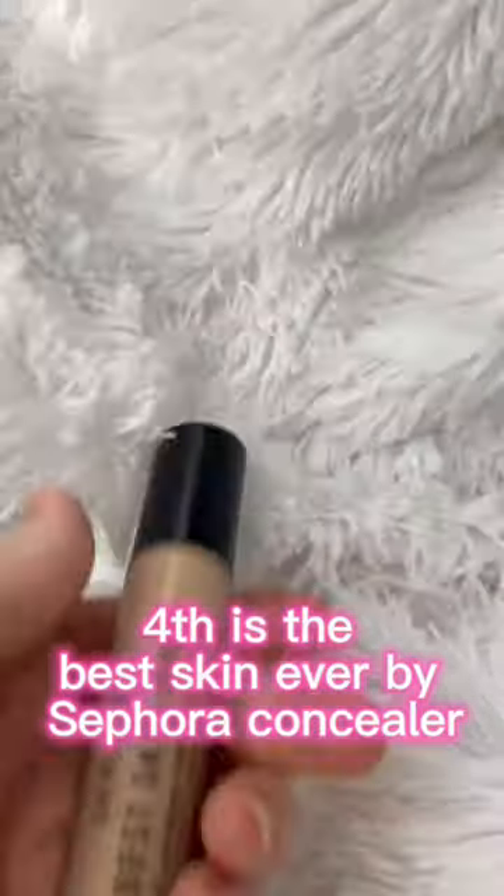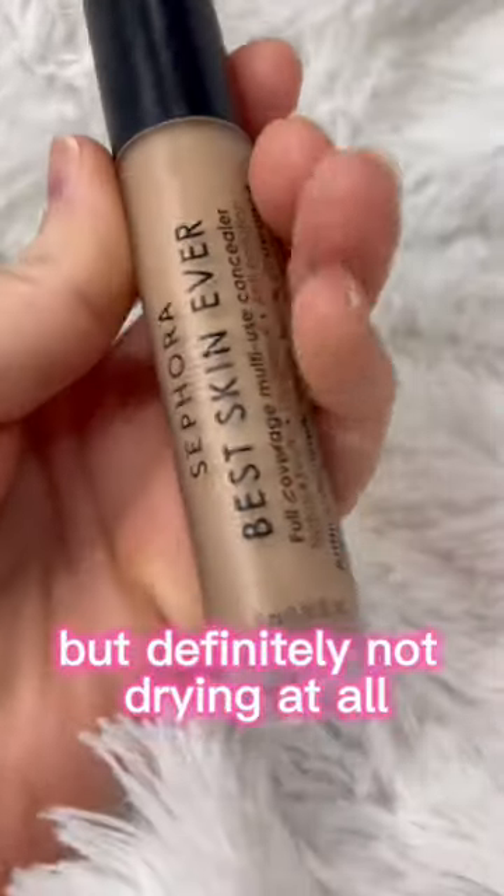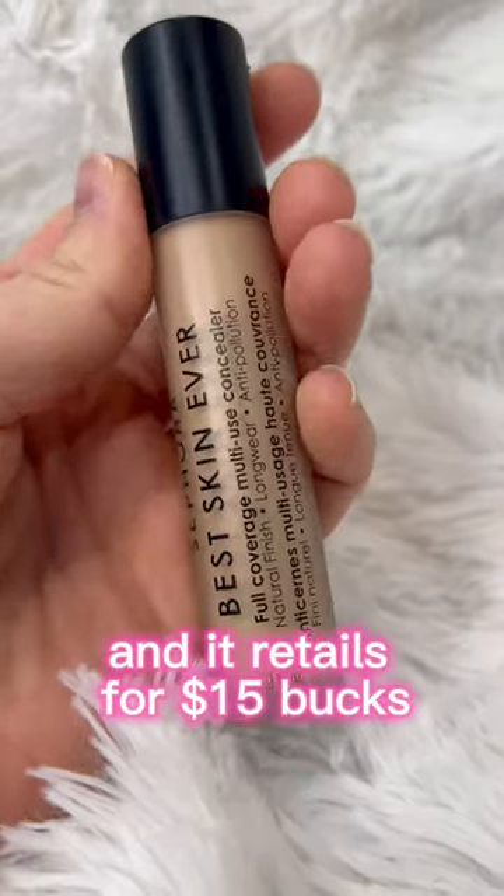Fourth is the Best Skin Ever by Sephora Concealer. This is full coverage, but definitely not drying at all. It's great for dry skin and textured skin, and it retails for $15.